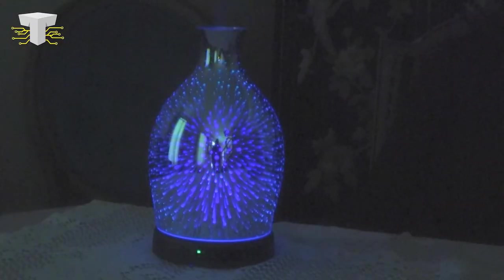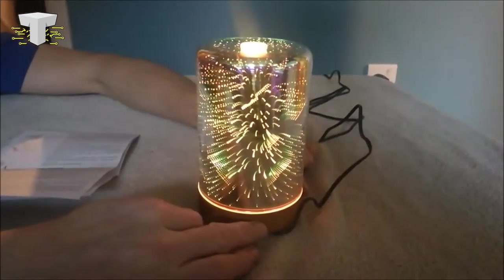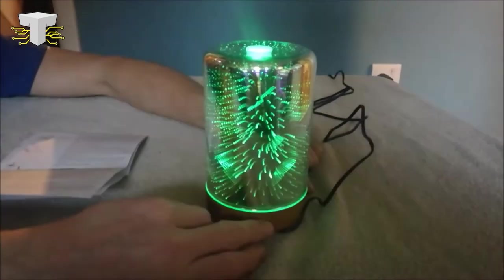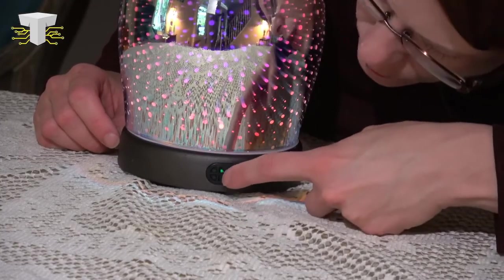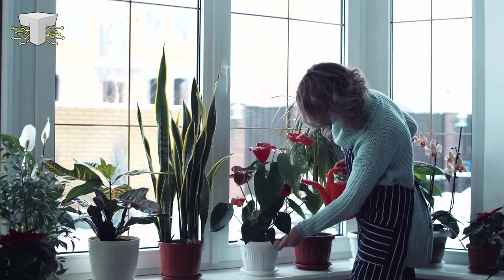Electric fragrance diffusers with independent nightlight control will sustain 7 color cycle gradients or stay fixed in your favorite color, providing a relaxed and comfortable environment whether you're living, sleeping, at the spa, or doing yoga — ideal for your home.